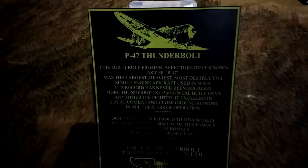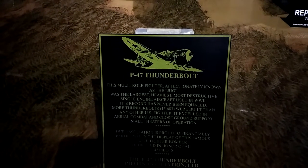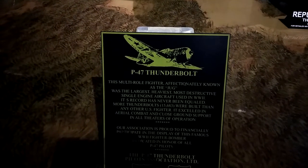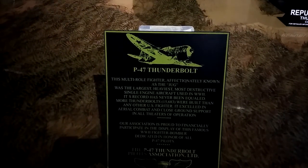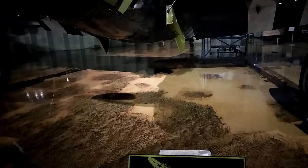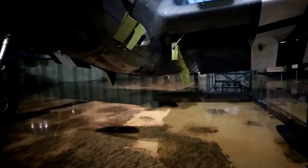I'm gonna read. P-47 Thunderbolt. This multi-role fighter, affectionately known as the Jug, was the largest, heaviest, most destructive single-engine aircraft used in World War II. Its record has never been equaled. More Thunderbolts were built than any other fighter and it excelled in aerial combat and close ground support in all theaters. Our association is proud to financially participate in the display of this famous World War II fighter bomber, dedicated in honor of all P-47 pilots. The P-47 Thunderbolt Pilots Association Limited.